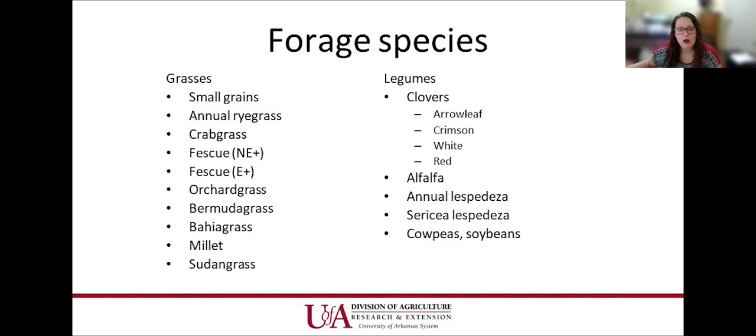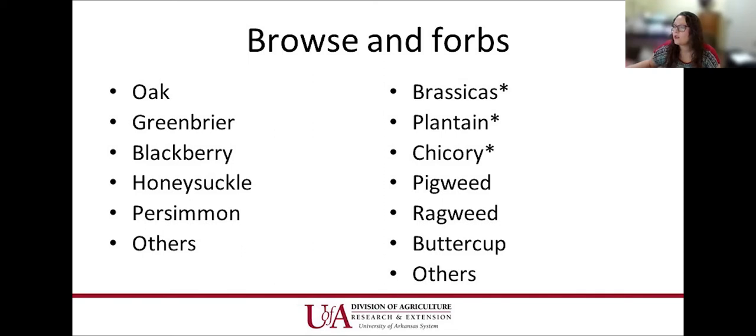For legumes, they'll eat clover — they love it — but just like cattle, watch out for bloat issues. Alfalfa and lespedeza are also good for sheep and goats. For browse and forbs, especially with goats, they'll clean things out — multiflora rose is a common one. Brassicas, plantain, and chicory have asterisks because they sometimes need coaxing due to palatability. If you've planted a paddock of brassicas, turn them out a little at a time for short periods until they're eating it well — it's a bit of a taste adjustment.